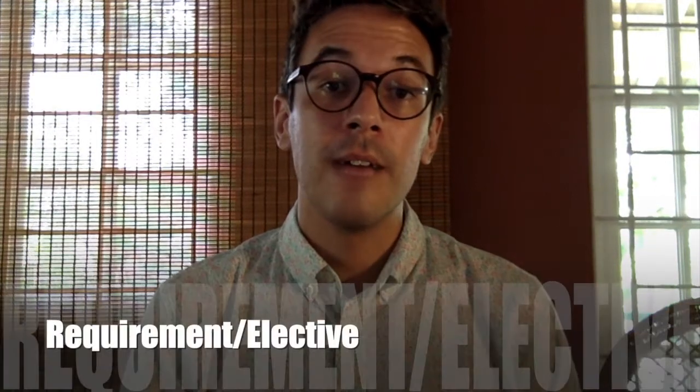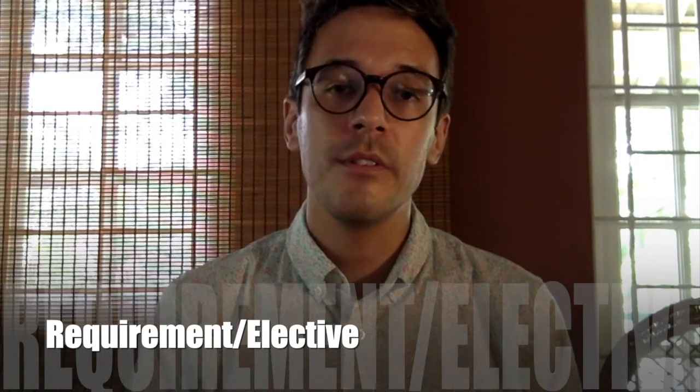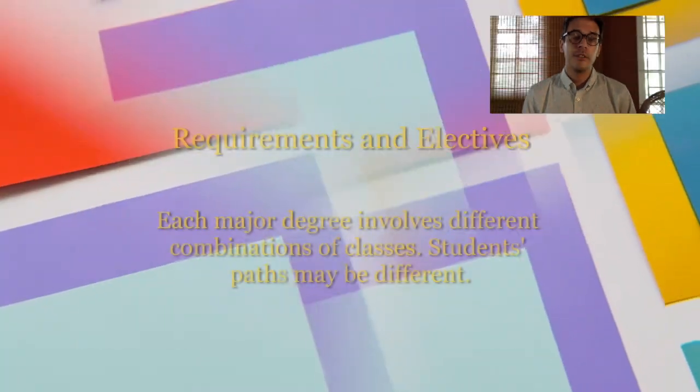Hi, I'm Dr. Connor Ryan with the Department of Literatures and English. I have a little advice about required courses and elective courses. It's a small distinction but very important.